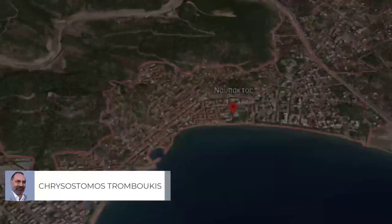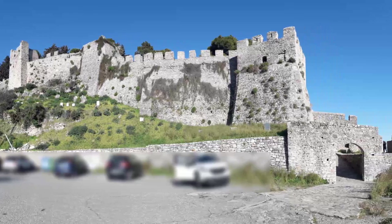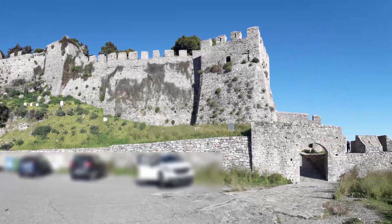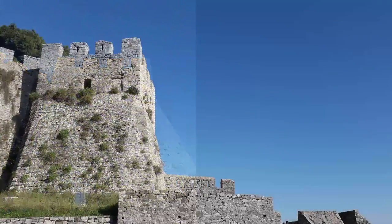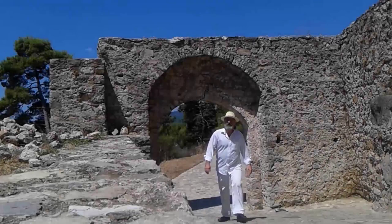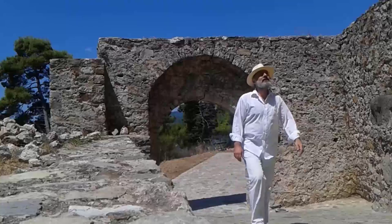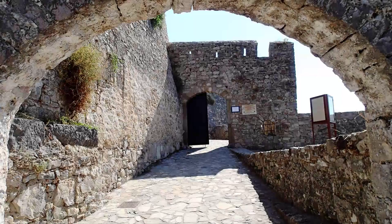The main western entrance to the archaeological site of the castle consists of three successive gates. It lies beneath a high rectangular tower which has been reinforced with a sloping lower wall called Scarpa. The first exterior gate penetrates a relatively short wall embedded in a bastion, the parapet of which bears numerous openings for the use of large fire weapons.